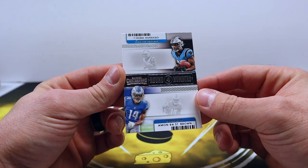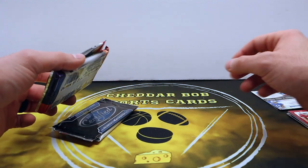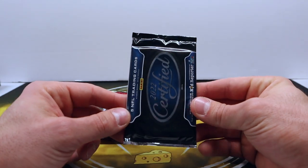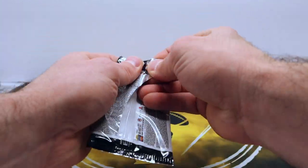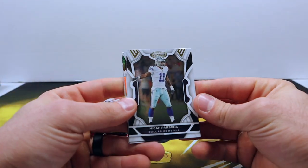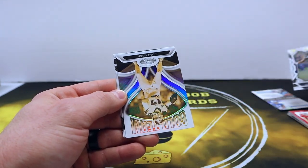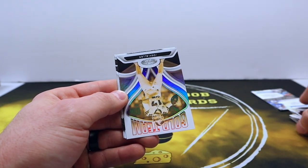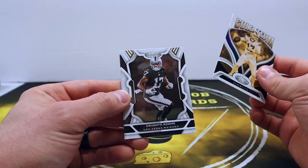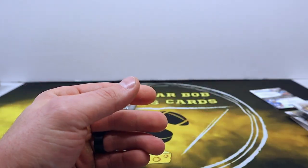Round numbers, man — hard to believe Amon-Ra got drafted in the fourth round. He is an absolute stud and looks like he's going to be a stud receiver. 2022 Certified, Brock Purdy hunting: Micah Parsons, DK Metcalf, and a Josh Allen Gold Team — that's going to be our non-base card. Davante Adams and Ryan Tannahill — unfortunately just a base insert.